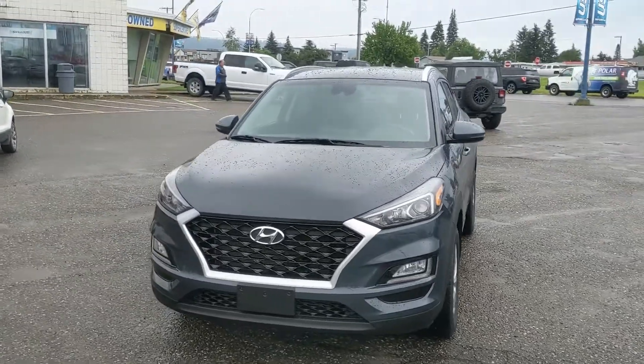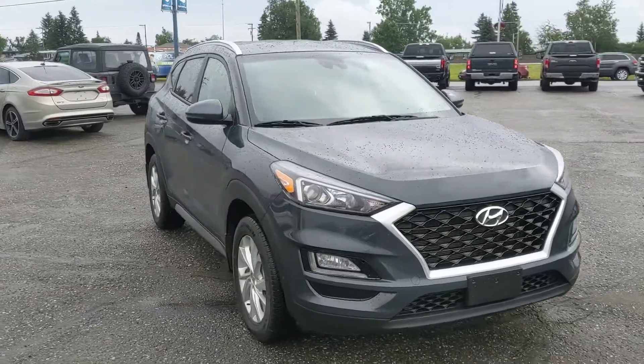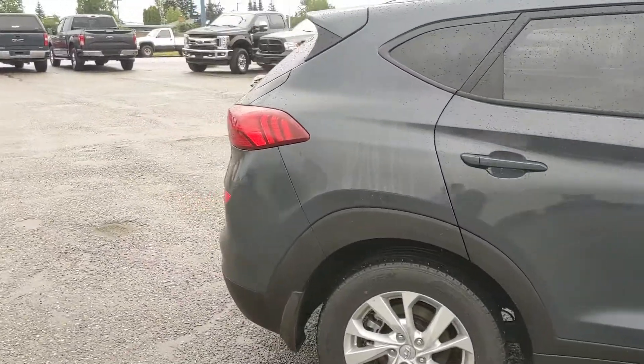Hello, this is Eric at the Prince George Ford pre-owned super center, and we're taking a look at the 2021 Hyundai Tucson, powered by a two-liter engine providing you with excellent fuel efficiency. This is a front-wheel drive model.